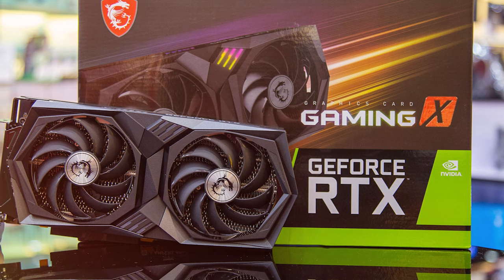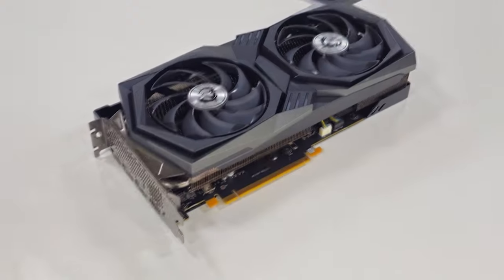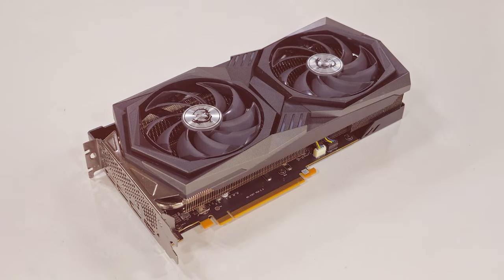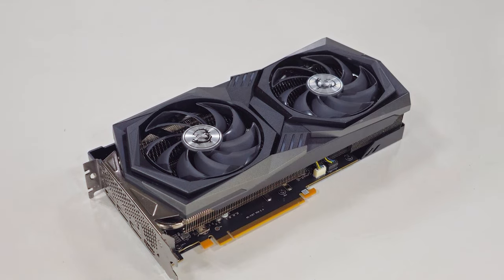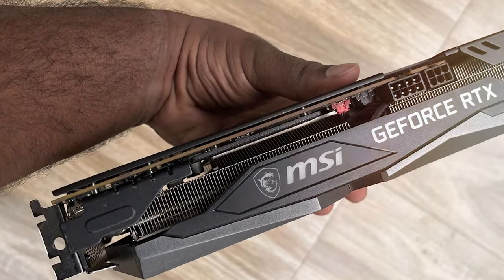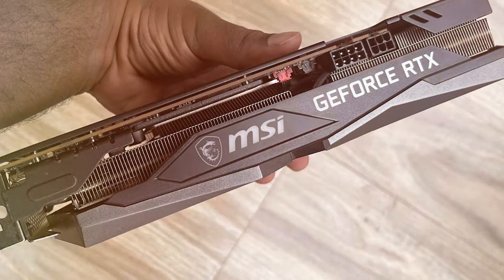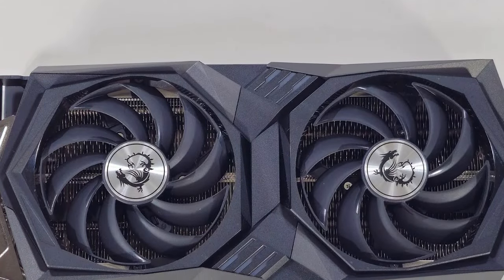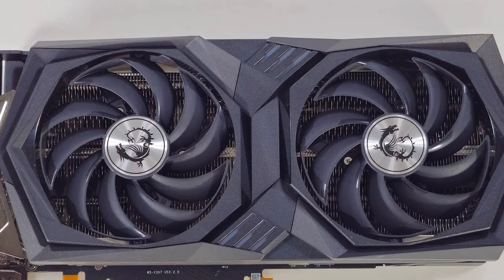The cooling system is meticulously engineered to keep temperatures low, enhancing the card's durability and performance longevity. The MSI GeForce RTX 3060 Ti LHR's build quality is top-notch, reflecting MSI's commitment to excellence. Features such as ray tracing and Nvidia's DLSS AI acceleration elevate the gaming experience to new heights, rendering incredibly realistic visuals while maintaining high frame rates. The usability of this GPU extends beyond gaming — it's also highly effective for creative workloads, making it a versatile addition to any PC.